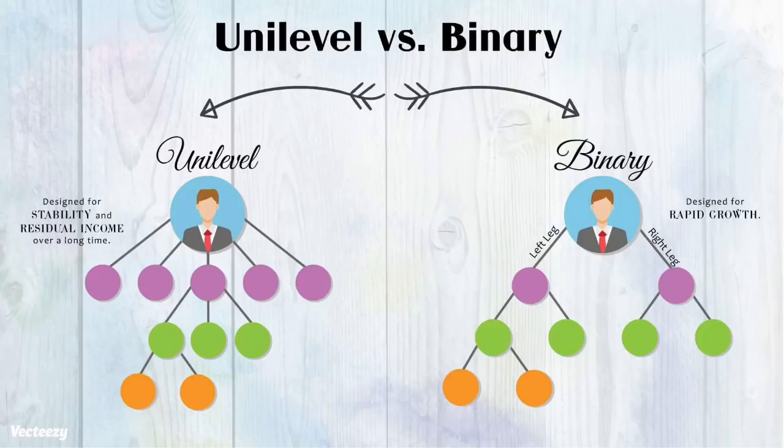Let's jump into the details of HempWorks and MyDailyChoice's compensation plan. This compensation plan is unique because part of it pays out as a unilevel and part of it is paid as a binary. In case you aren't familiar with the two compensation structures, we will define both as we break this down for you.